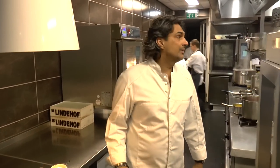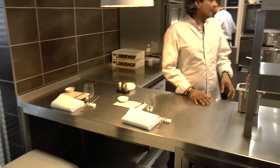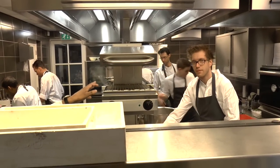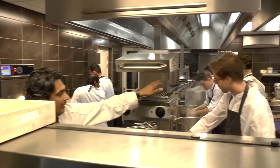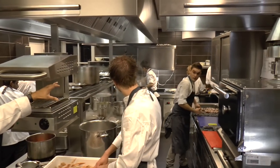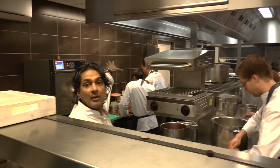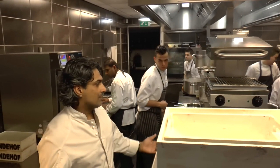Welcome to our restaurant and our kitchen. My name is Sunil Bahadur — I'm the chef, owner, and patron of this restaurant. We have the chef's table here where two people can have their dining experience. We also have Kai Souvenas, who has been working with me for the last 10 years and is now the sous chef and kitchen chef. We have stations for cold and hot starters, fish, meat, and vegetables. And that is my kitchen.